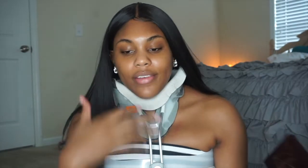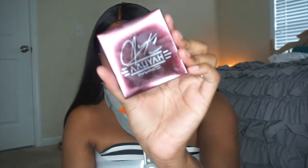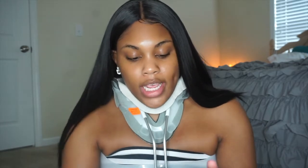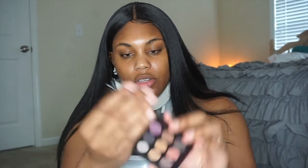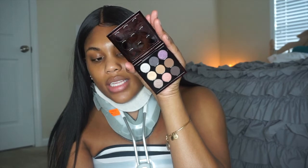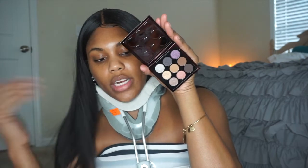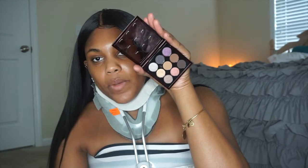I also got the palette, because I don't have a neutral cool-tone palette and figured why not get it from Aaliyah. The packaging is really cute. It's called 'Age Ain't Nothing' — all the names are inspired by her songs. It's just a little compact and I actually really like this palette. It encompasses her looks — she wore a lot of browns and cool tones and not a lot of color, and that's what I got from it.